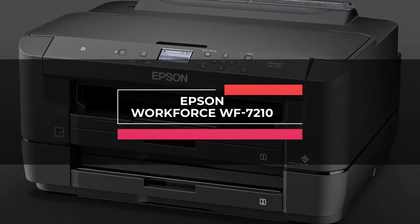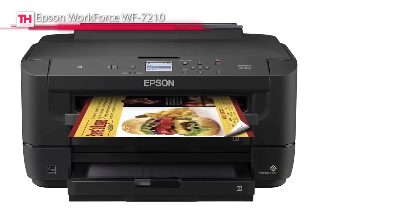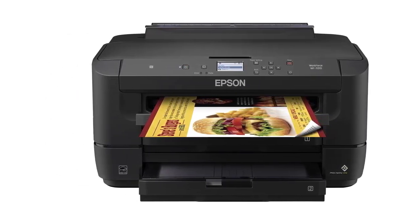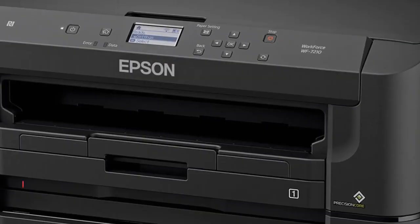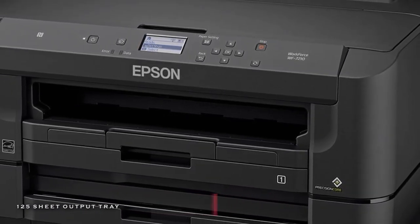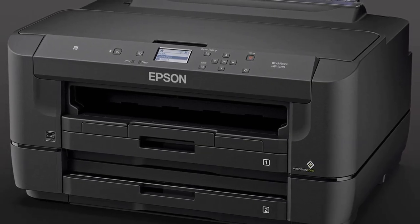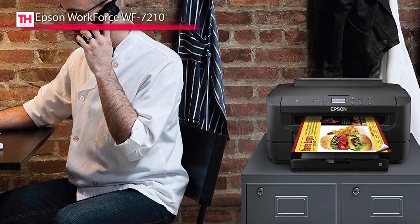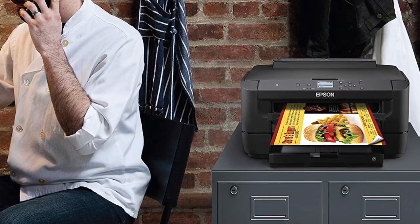Next is the Epson WorkForce WF-7210. This WorkForce WF-7210 delivers print shop quality color graphics and borderless prints up to 13 by 19 inches. Its PrecisionCore 2S printhead technology uses a four-color drop-on-demand system with DuraBright Ultra Pigment inks, and it offers sharp documents and detailed photos with a maximum resolution of 4800 by 2400 dpi. It has print speeds of up to 18 ppm in black and 10 ppm in color, and provides automatic duplex printing at speeds up to 8.7 ppm in black and 6 ppm in color.